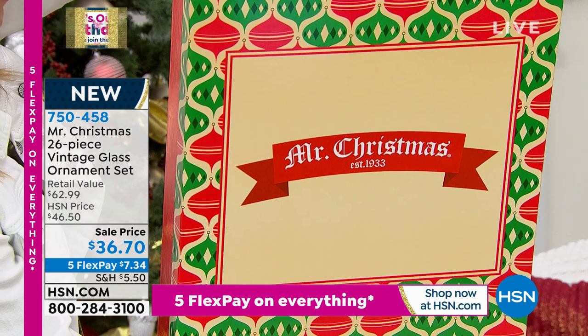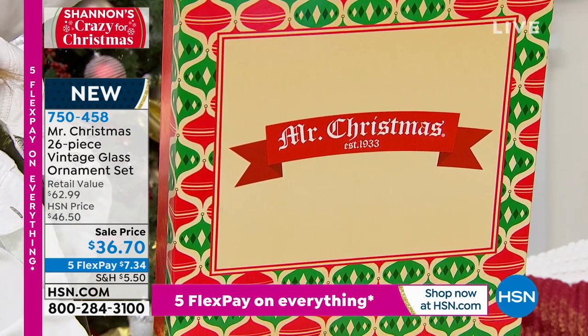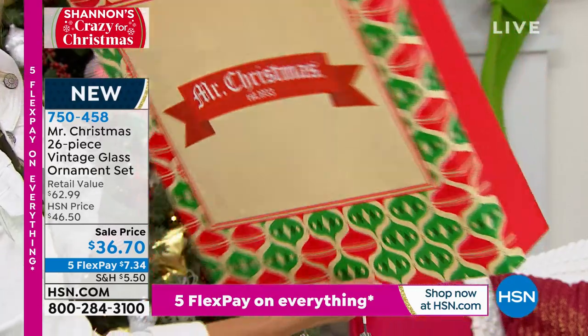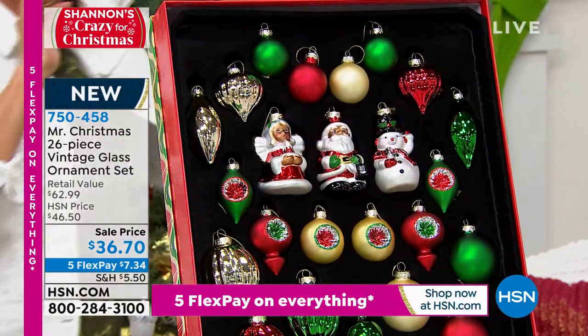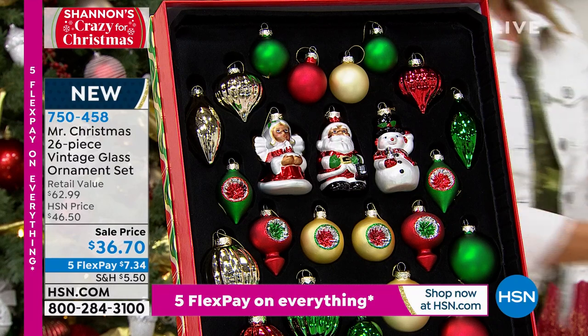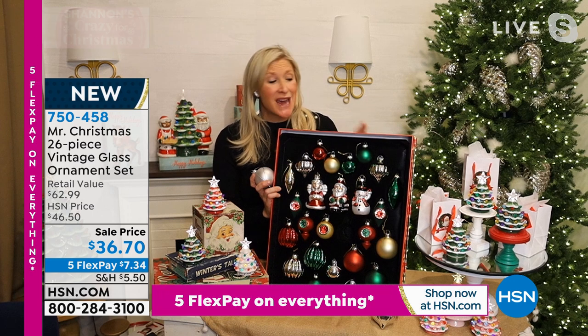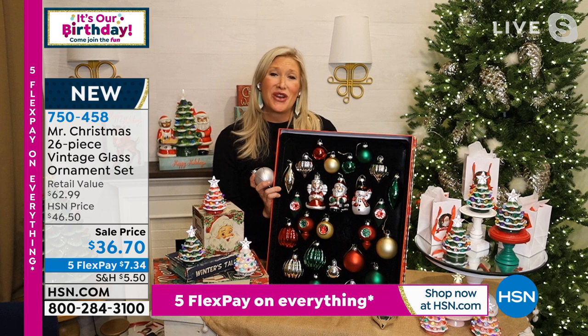Whether you're giving this as a gift — you can either store the ornaments in the box, or even take them out and pop the box under the tree to add to your present collection. When it's time to put the ornaments away, you can so nicely and neatly put them back in. If you're gifting this, I love the idea of writing a note on the box so that every year when that family takes this out, they can read the note from you.